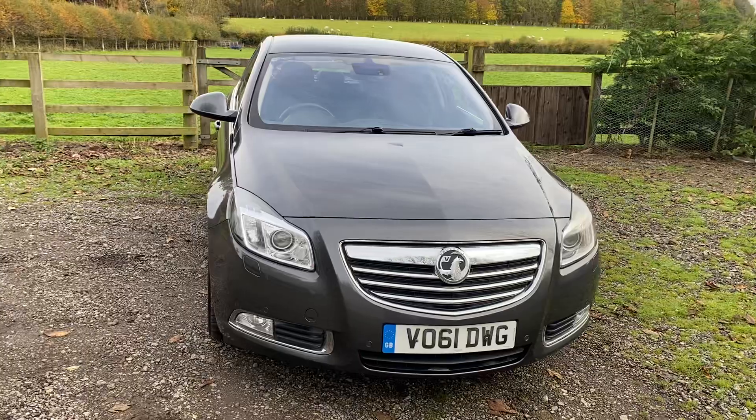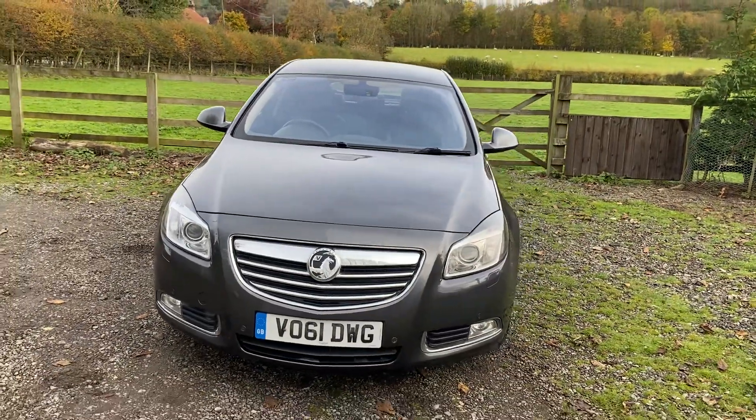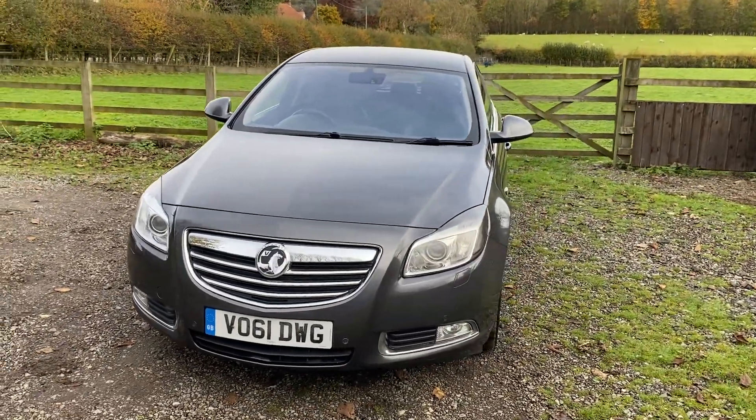Mechanically it's absolutely superb and it drives absolutely wonderfully — it's a wonderful car to be in as both a driver and a passenger.